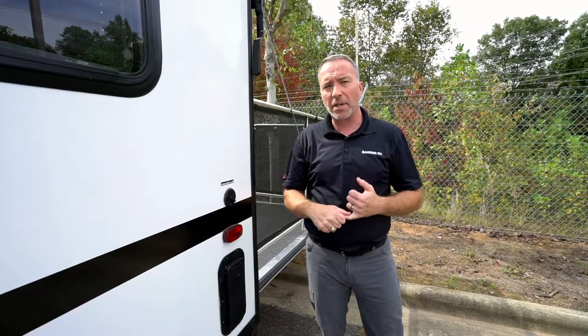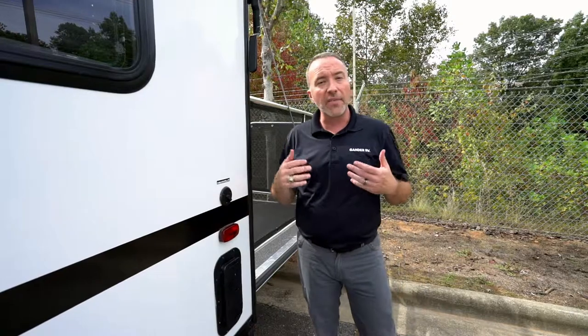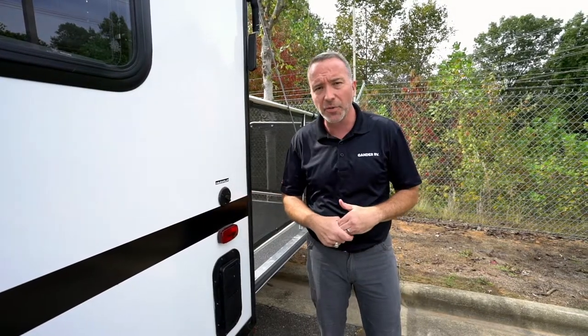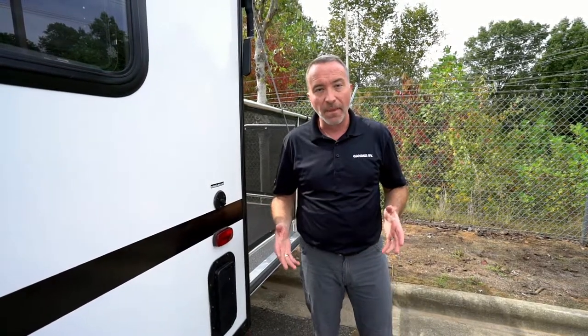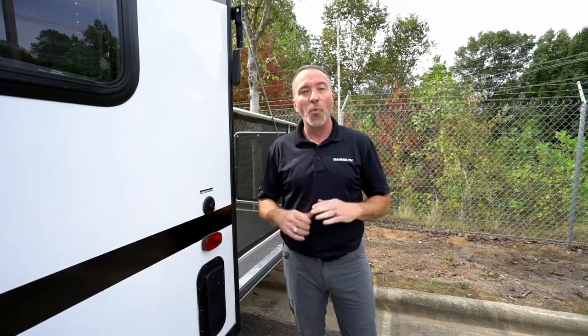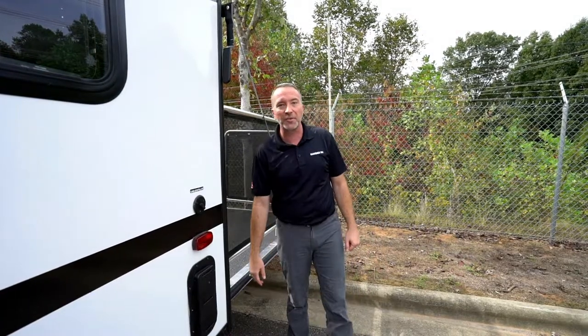The Forest River Ozark 2500 toy hauler series is lightweight, economical, well-built, with large space and a lot of creature comforts of home — so you're not giving up much to enjoy bike trails, golf, or the beach. If you've been thinking about upgrading your camping experience or getting your first entry-level toy hauler, come check one out at Gander RV. I'm Chris Young — thanks for spending time with me today and I look forward to hearing about your outdoor adventures.